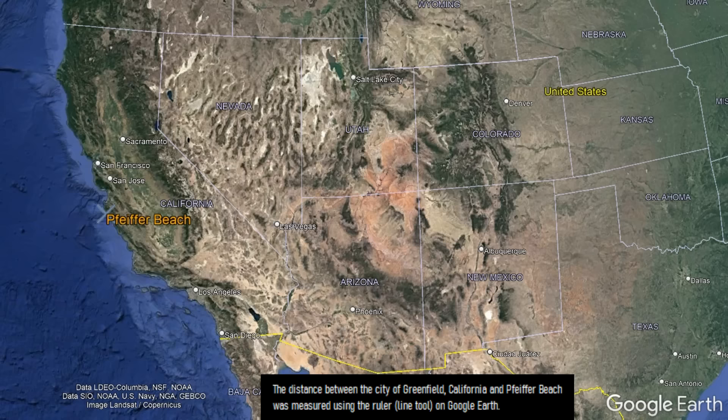Pfeiffer Beach can be found along the coastline of central western California, where it is 32.5 miles west of the city of Greenfield.